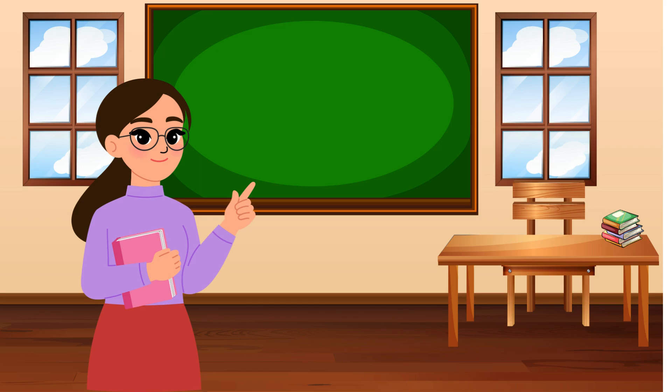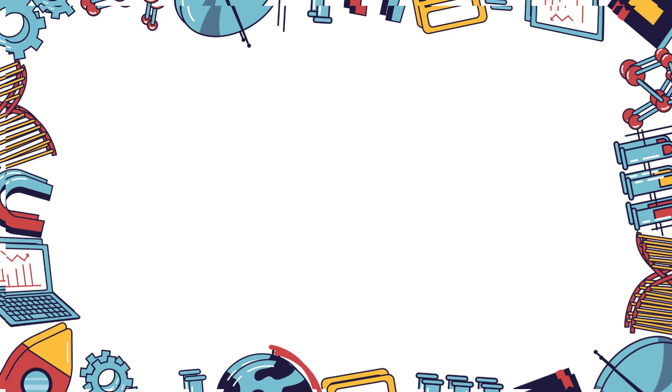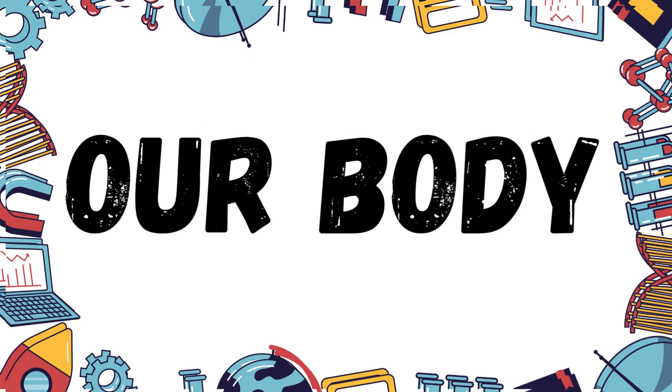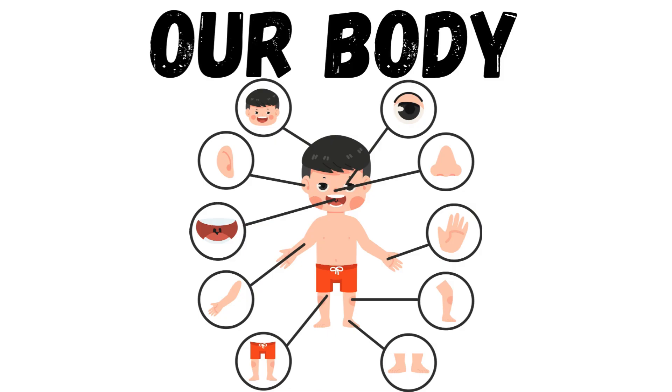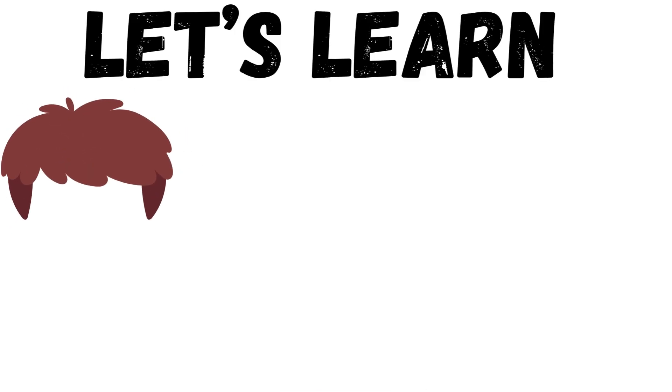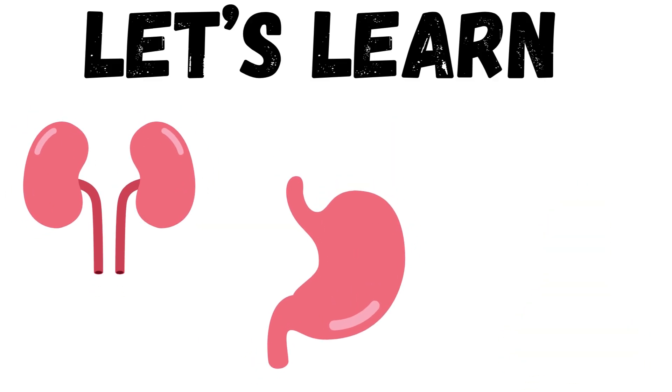Hello everyone, today we are going to explore something amazing — our body. Your body is like a super machine and every part has a special job. Let's learn about the parts we can see and the parts hidden inside.